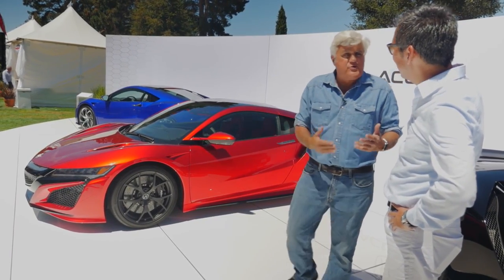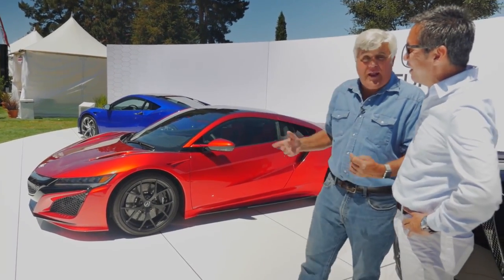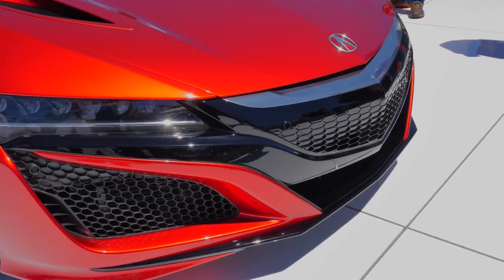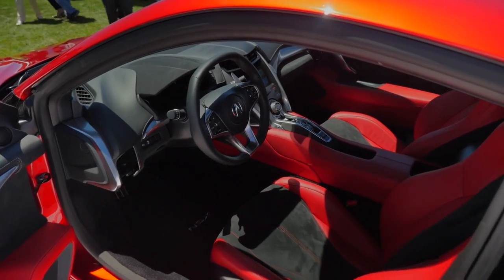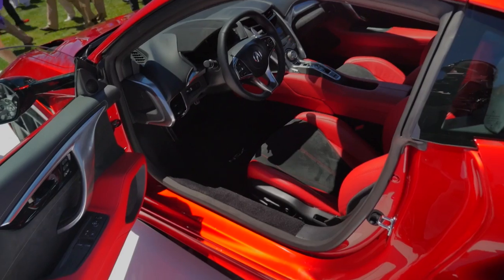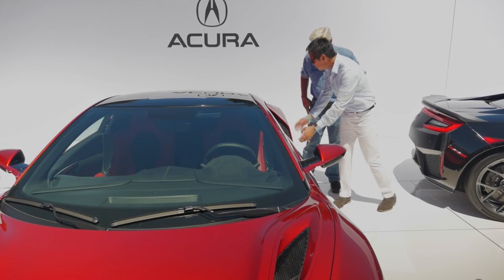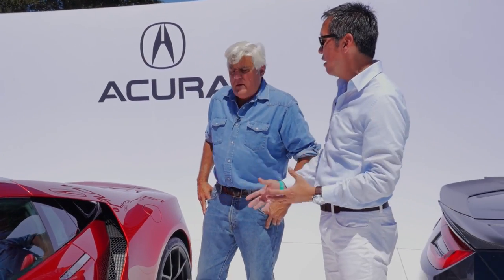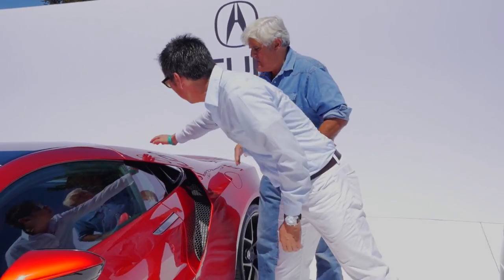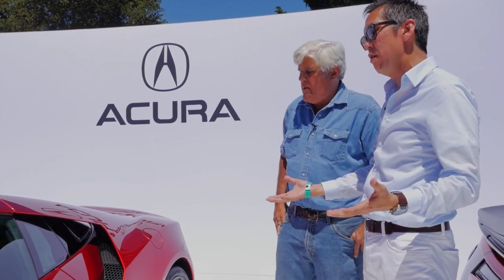Jerry Seinfeld did a commercial a few years ago, and part of our deal is we don't want any money — we want car number one and two. I think I'm going to go for the red. The red normally I don't like because it's too obvious, but this has a nice maroon to it. This is a very special red — it's Valencia red. Very nice interior, very form-fitting. It's a driver's car that goes back to what the NSX was in the past.